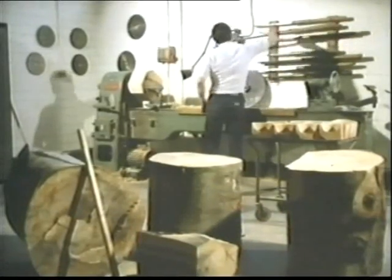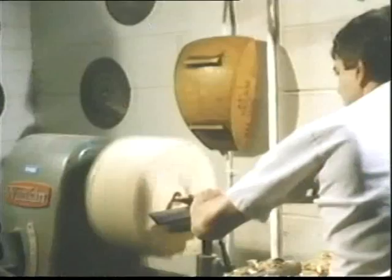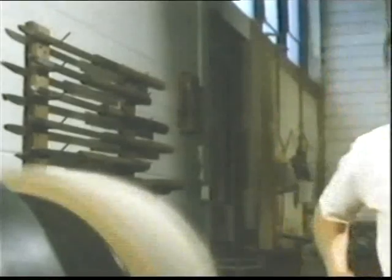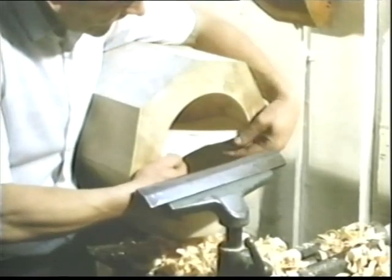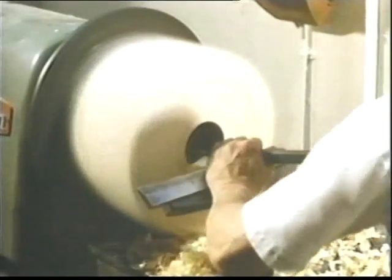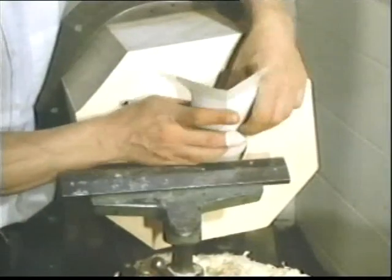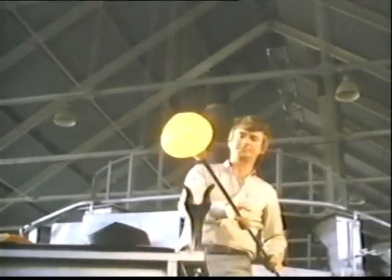The skill of the blower is complemented by the skill of the mold maker. This is another of the ancient Waterford crafts — the craft of woodwork. The mold maker uses a template or pattern to make sure that the shape is exactly right. On a large piece, he must turn the block over and finish it from the other side. The mold is now almost ready for the blower.